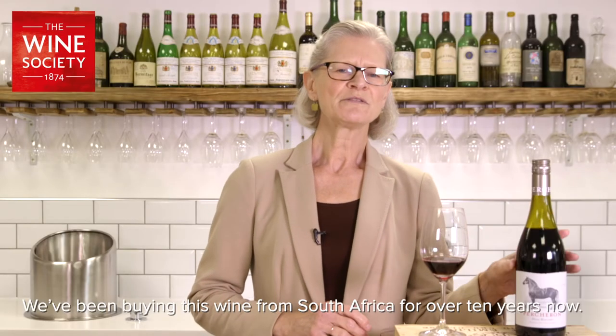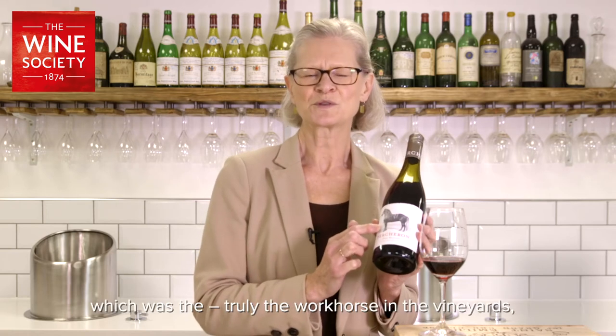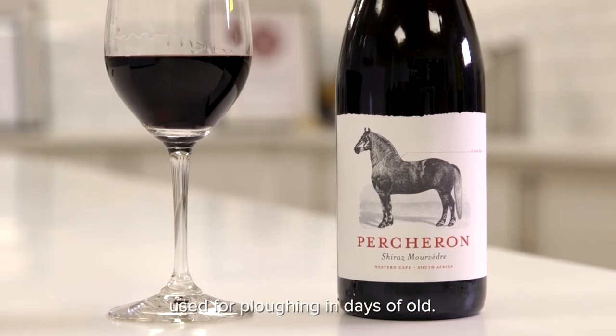We've been buying this wine from South Africa for over 10 years now. It's called Percheron Shiraz Mourvedre, and it's named after the stunning horse which was truly the workhorse in the vineyards, used for ploughing in days of old.